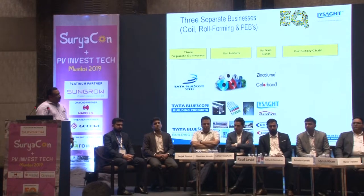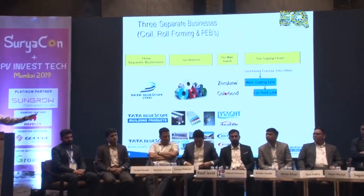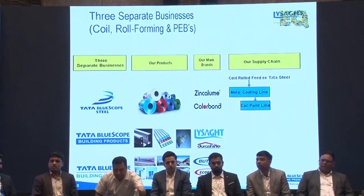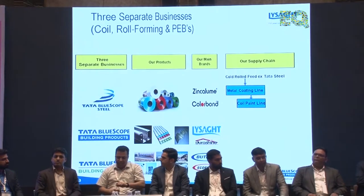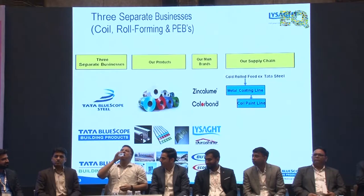These coils are all coated with zinc and aluminium, which prevents corrosion over a period of time. Tata BlueScope Steel has three verticals. The first is coils, which we procure from Tata Steel in a backward integrated process. The coils are then coated on the metal coating line as well as the paint line.